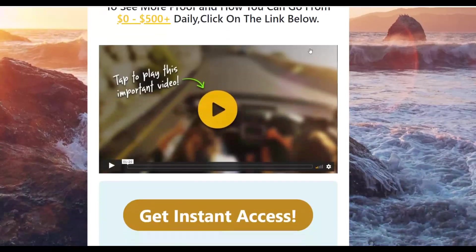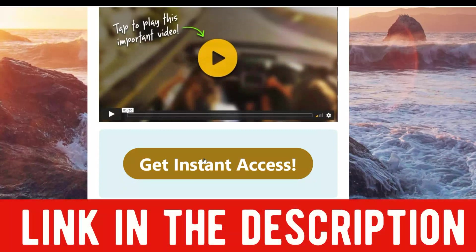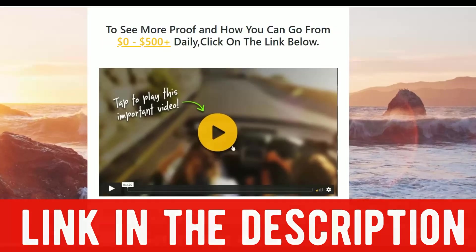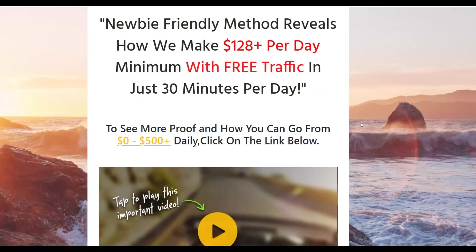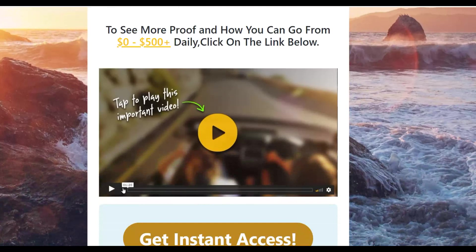If you click the first link in the description, it's going to take you to a page where you can get started at only a one dollar investment. You can see a lot of methods that can help you get money online using 100% free traffic — I'm using those free methods as well and getting money from them. It's only a one dollar trial product, so be sure to check it out. Now let's get into the method.